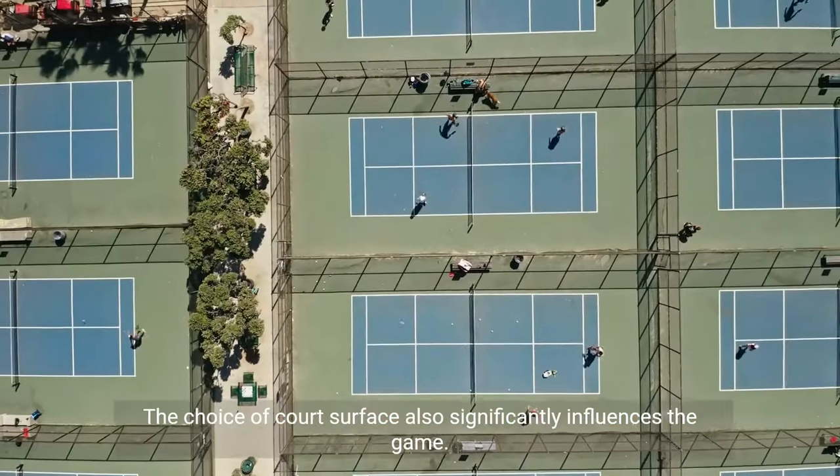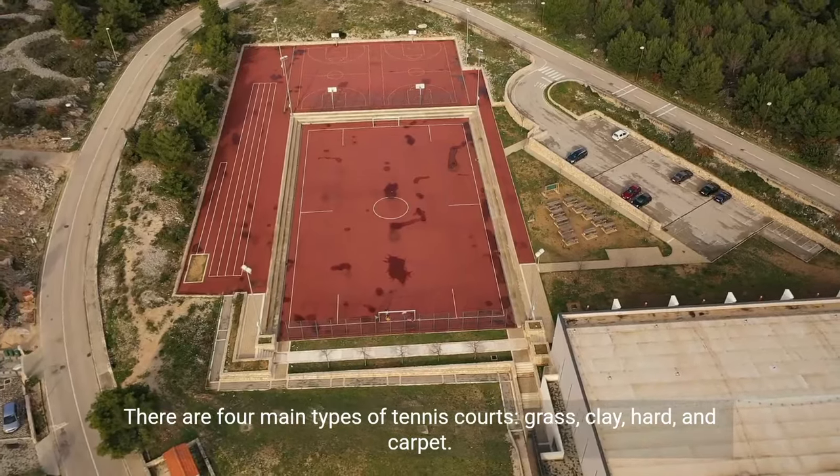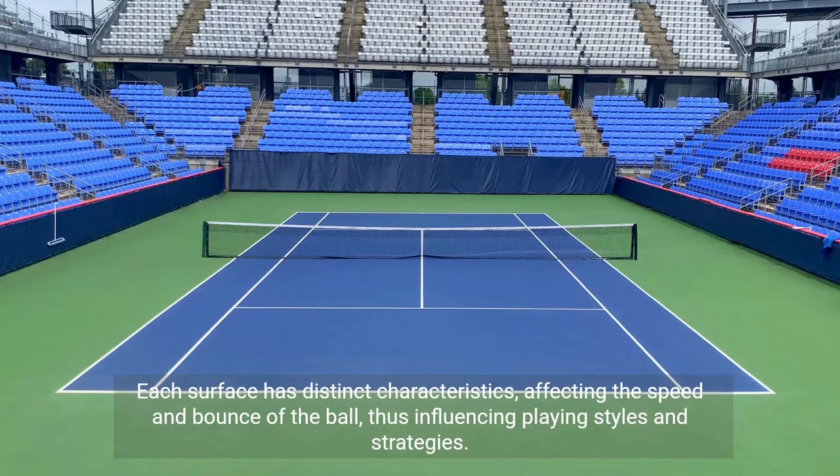The choice of court surface also significantly influences the game. There are four main types of tennis courts: grass, clay, hard, and carpet. Each surface has distinct characteristics, affecting the speed and bounce of the ball, thus influencing playing styles and strategies.